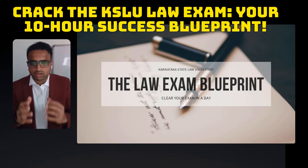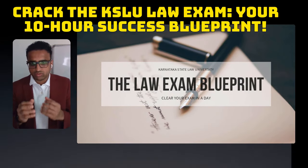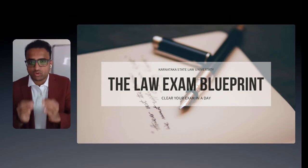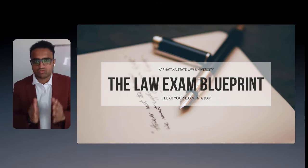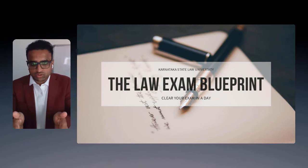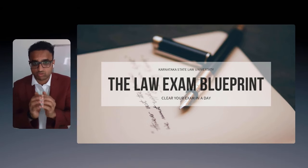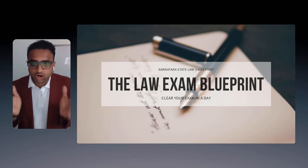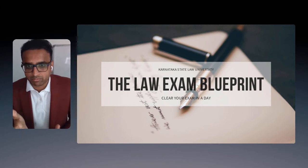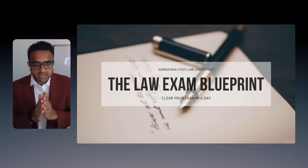Hi! Are you a Karnataka Law University student writing exams this year? Are you a professional who has no time to focus on an enormous syllabus to attempt your law exams? Or are you a homemaker who's busy with household goals and taking care of the kids, but yet aspires to become an advocate?